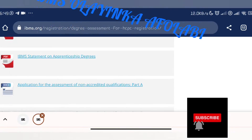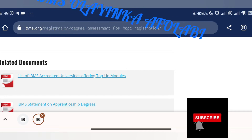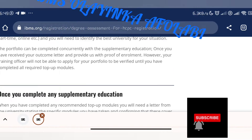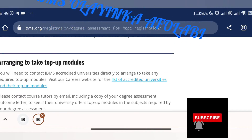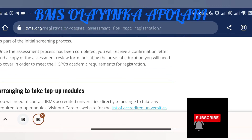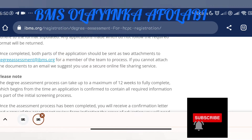There is a list of IBMS-accredited universities offering top-up modules. The summary is: if you did not study medical laboratory science and you are already doing your masters in biomedical science, you might need to do all of these. Before the end of your masters, if you can take the top-up modules, you can apply for your registration portfolio so that you know what's next and won't be stranded.